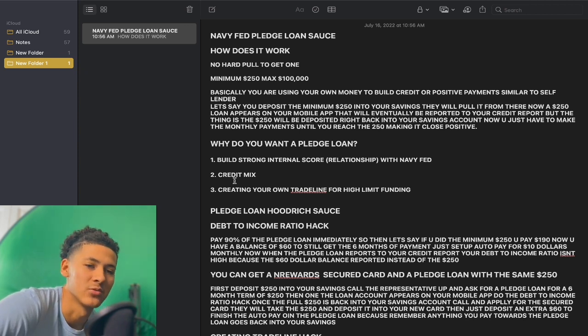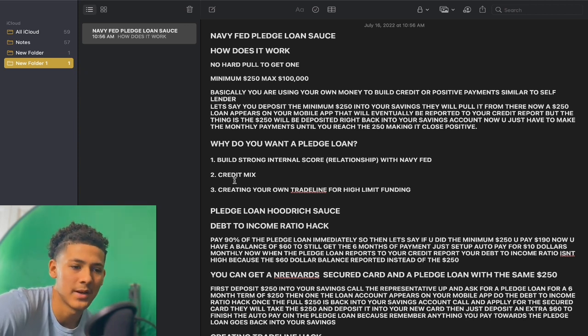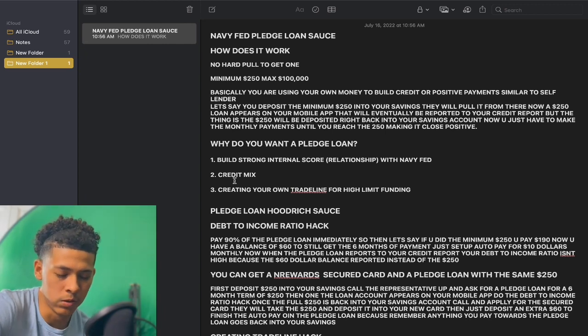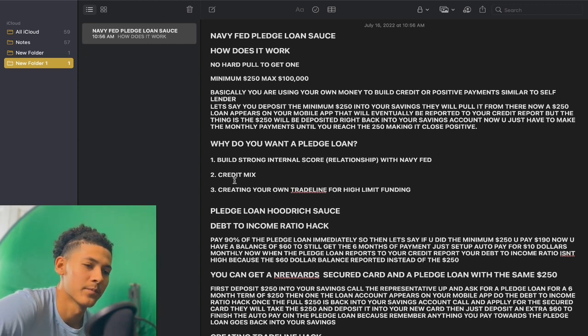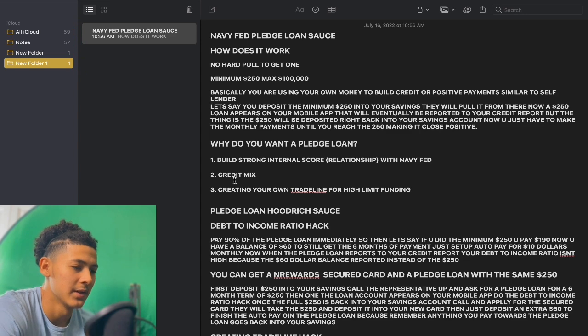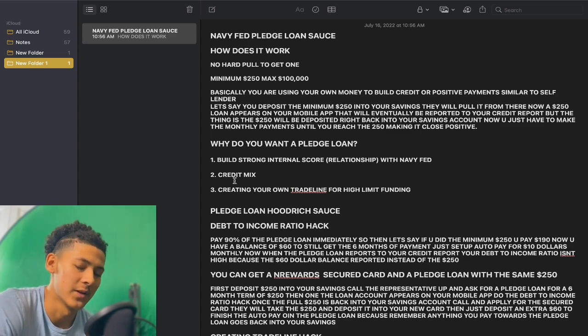With big bank institutions, they use bank rating on the business side of credit. So it's very important to establish that relationship, especially with Navy Fed. Once you get that installment loan — that pledge loan — the more products you have with Navy Fed, like that installment loan or a secured card, you're more likely to get approved for a higher limit. Because you built up those data points. Another way to build a relationship is having constant weekly deposits going into your Navy Fed checking account. The more products, the better.